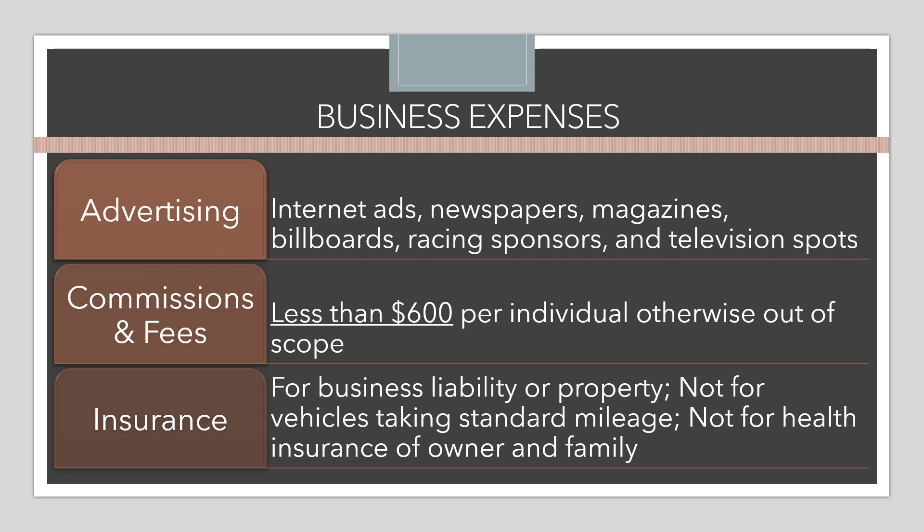Insurance is another business expense — this is for business liability or property insurance. Importantly, it does not include vehicle insurance when the taxpayer is taking the standard mileage rate, since the cost of insurance is rolled into that mileage rate. It also does not include health insurance for the owner and family — that is taken elsewhere on the return as an adjustment to income, so it doesn't appear on the Schedule C, though the taxpayer still gets a tax benefit for it.